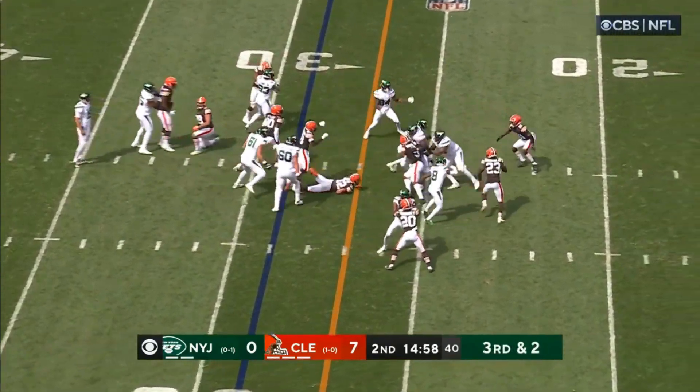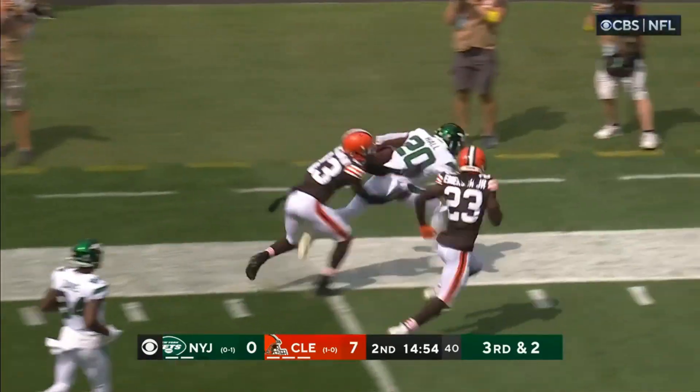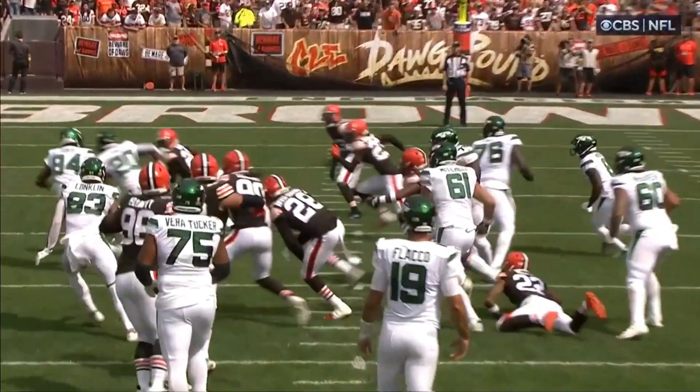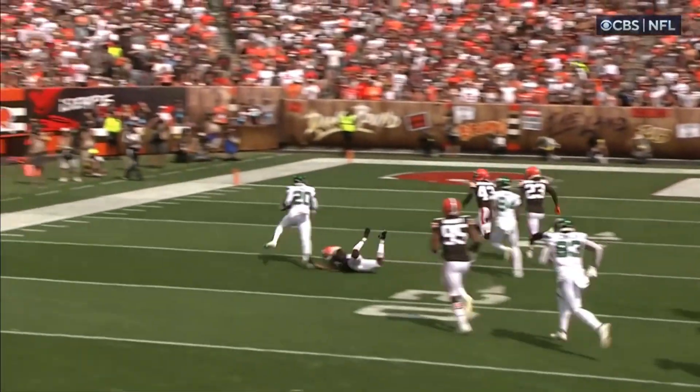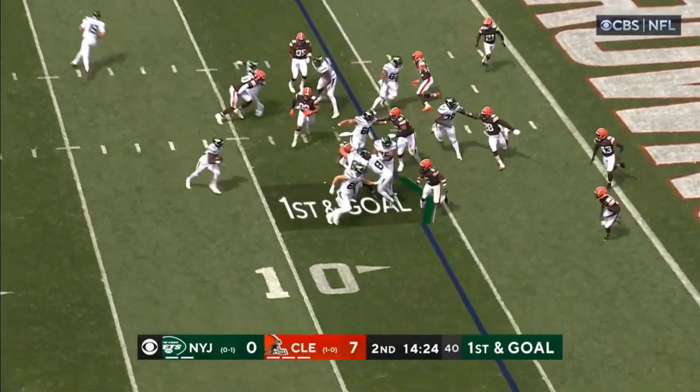Jets on the ground. This is Hall — first down and more. Hall breaking free, just bouncing it outside. There's Ward right there and he just runs away from him. Hall, who had the fumble last week — what a bounce back so far.